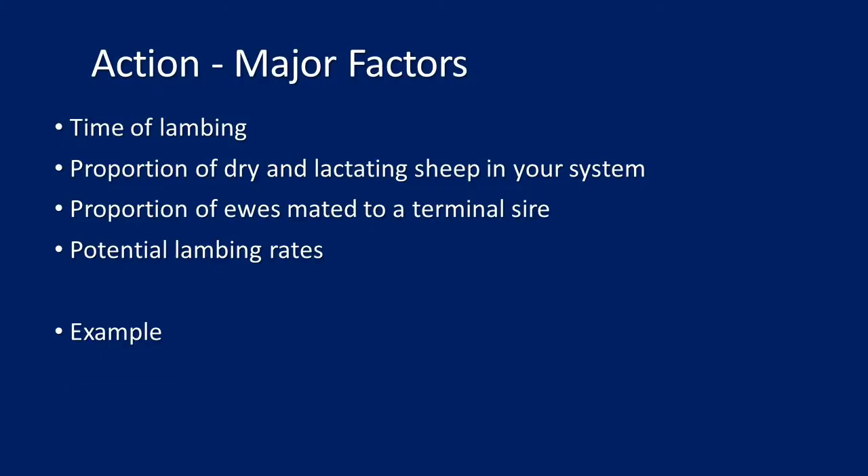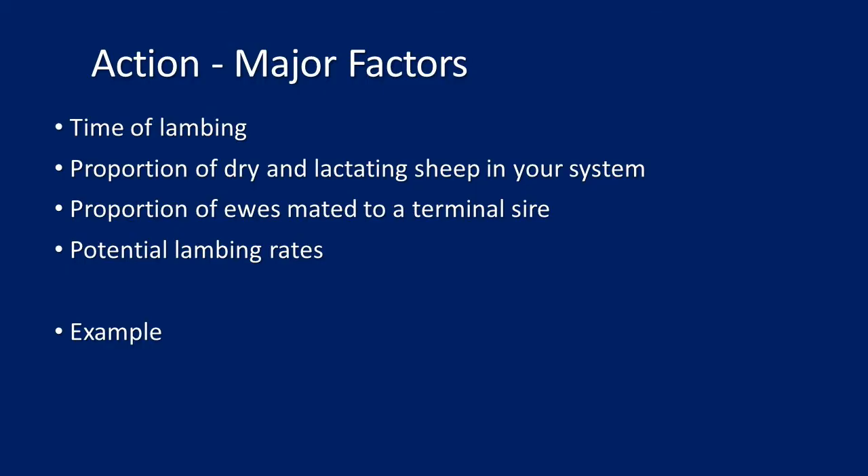If action is required, some of the major things you can do — apart from the obvious of selling sheep — include adjusting time of lambing: the implications between a summer lambing and a winter lambing are significant. You can also adjust the proportion of dry versus lactating sheep in your system — lactating ewes drink more, so having more dry sheep reduces requirements. The proportion of ewes mated to a terminal sire matters too — crossbred lambs generally exit the system much quicker and aren't there over summer, which helps next summer even if not immediately.